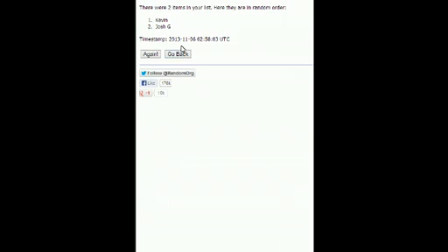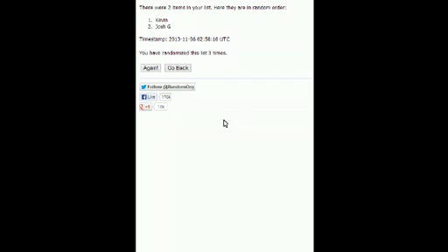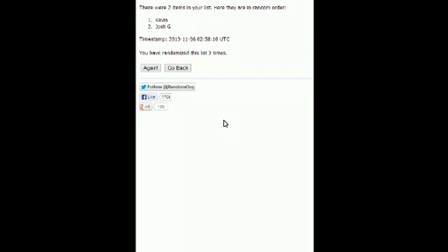Here we go — random once: Kevin on top, Josh on bottom. Random twice: Kevin on top, Josh on bottom. Last time — Kevin wins! It didn't even move. Congrats to Kevin. Kevin, DM me on Twitter or email me — I don't know your Twitter name. Hit me up at F3 Sports Cards on Twitter. I know you're new with us and we appreciate you breaking with us — you've got a $10 gift card, so get ahold of me and I'll get that code to you. Congrats, Kevin, and make sure you thank Steve.